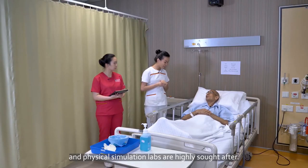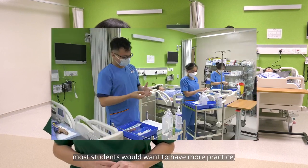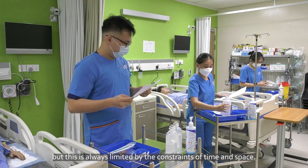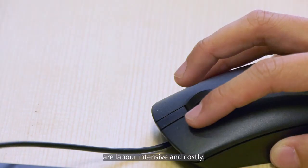Physical simulation labs are highly sought after, especially prior to lab assessment sessions. Most students would want to have more practice, but this is always limited by the constraint of time and space. Planning and scheduling adequate practice sessions are labour-intensive and costly.